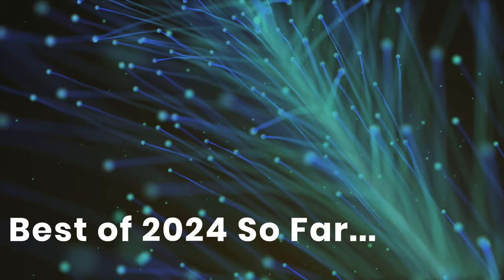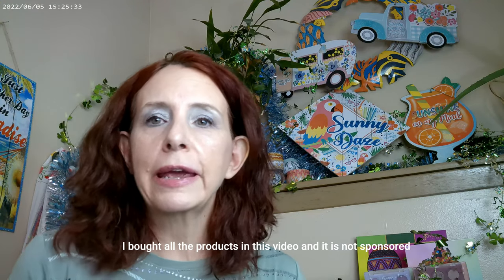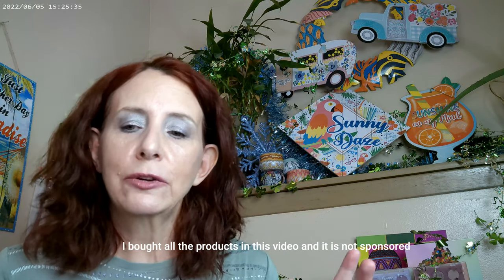Hi, it's Adrienne. How are you doing today? I'm back with the best of 2024 because I really haven't been doing monthly favorite videos, so I thought I'd just get it all together in July, which is the 7th month — we're a little bit past the middle of the year. It'll be a little bit longer video, and I hope that you enjoy it.